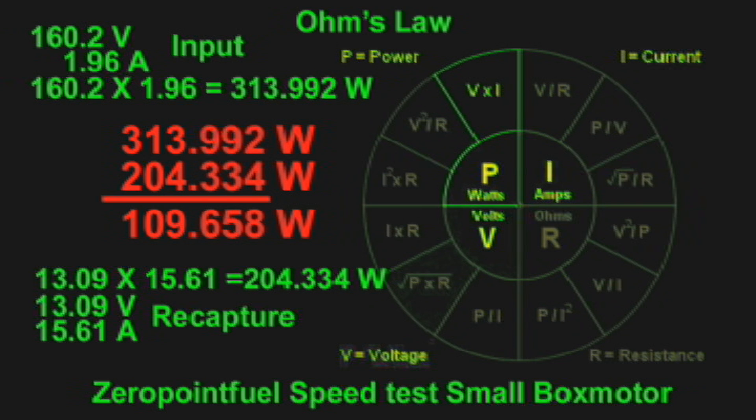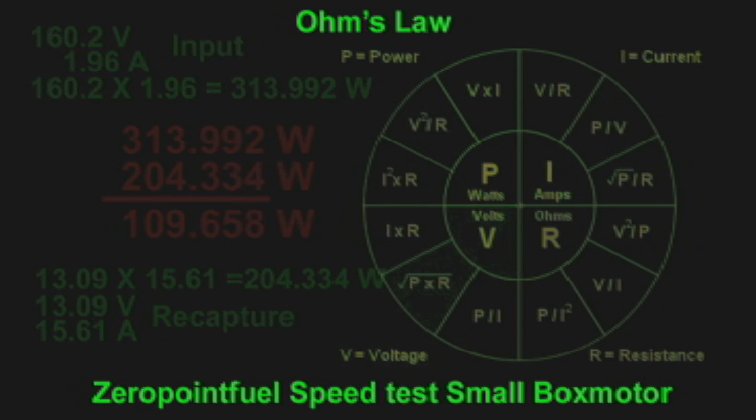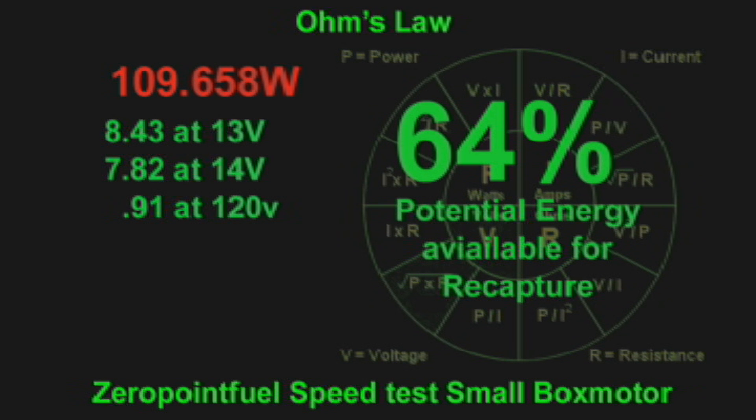That is the consumption of this huge motor — it's like a 100-watt light bulb. That's the amount of energy being consumed by this motor. But we haven't calculated the horsepower yet. We are only calculating what is passing through the motor and what is potentially being recaptured on the output — 109.658 watts — and we can use the amps calculation.